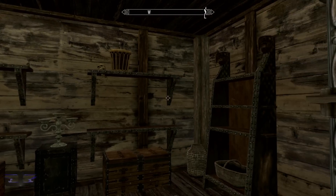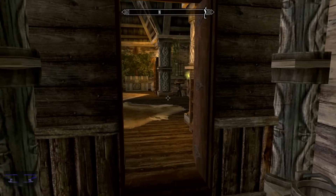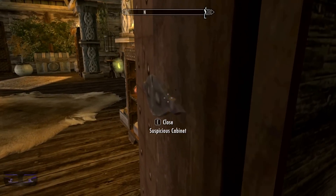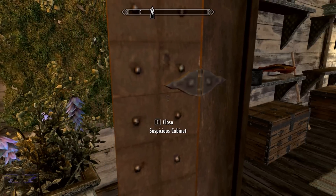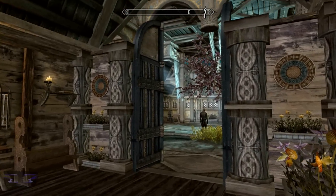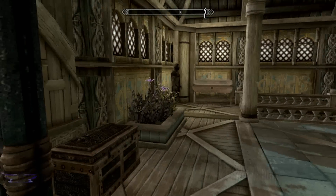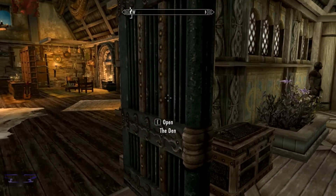I highly doubt anyone would dare to break into the Reserve because you can fit like 10 to 15 of your followers in here to protect you. That's the den area — now we're gonna go down into the center area.